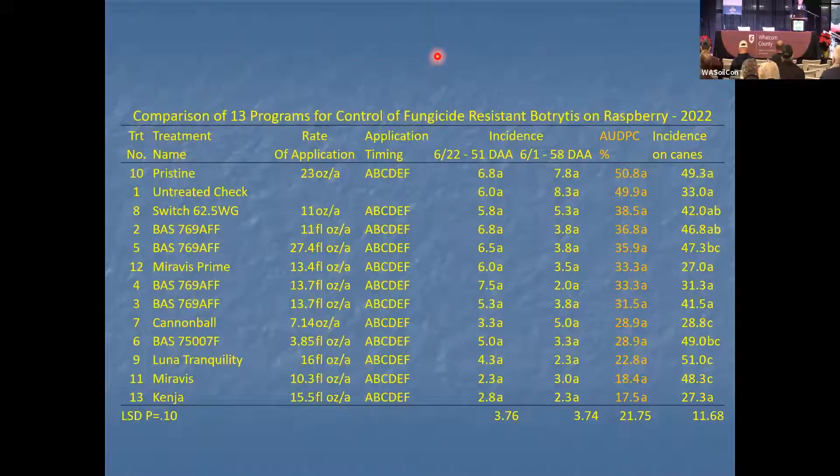For several years I have been funded by the Washington Red Raspberry Commission to do work on botrytis. I haven't been funded for the last two years to work on this, but I was still asked to talk about diseases on raspberries.